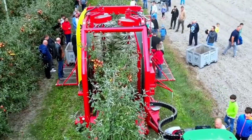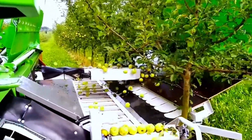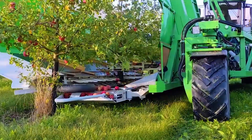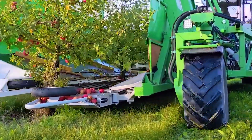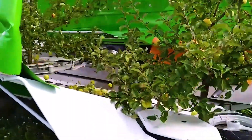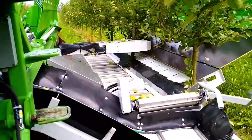The next type of apple harvester is designed for smaller apple trees. It clamps the tree and shakes it for a few seconds, collecting the apples on a conveyor belt and then packing them into storage bins. A specialized vehicle transports and stacks the plastic bins filled with apples for delivery to processing plants.